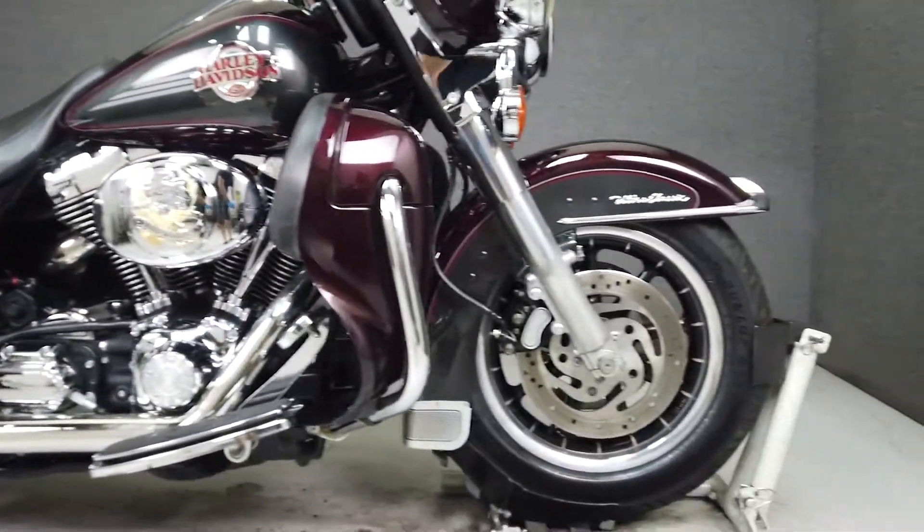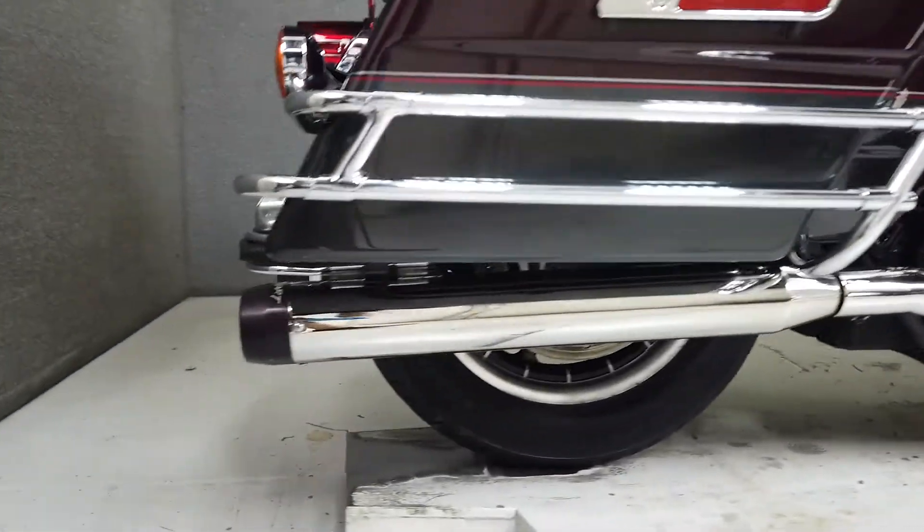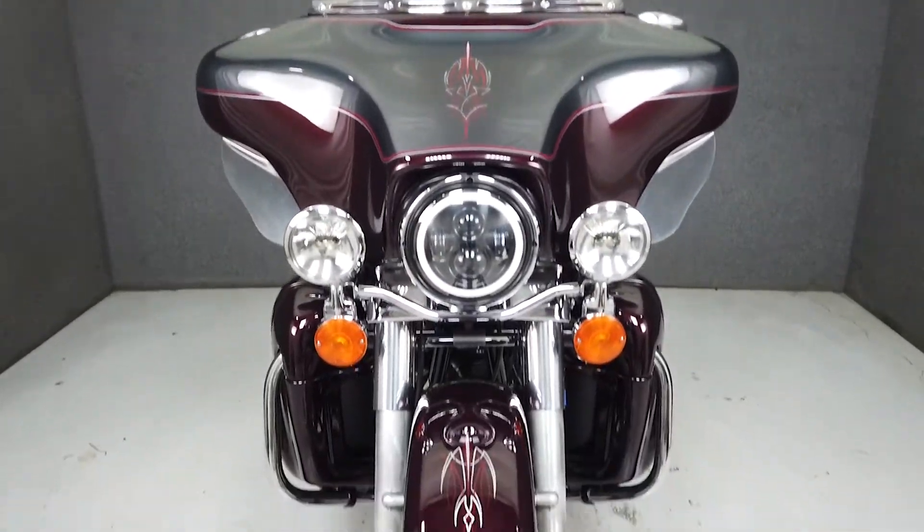In addition, it's also been upgraded with aftermarket grips, radio trim, speaker grill inserts, a lift-to-ride air cleaner insert, foot brake pedal, footboard inserts, horn cover, passenger footboard covers, passenger grab handles, and a luggage rack.